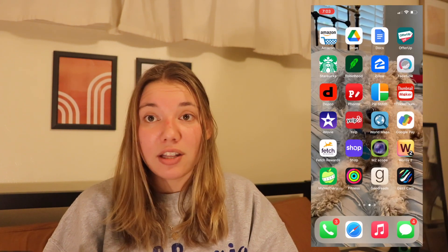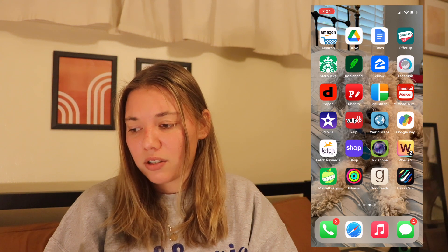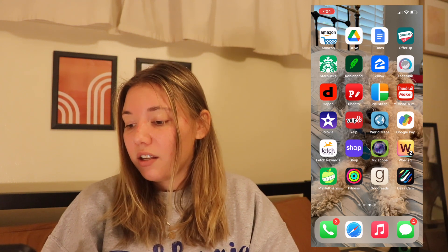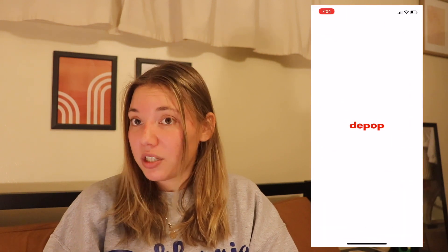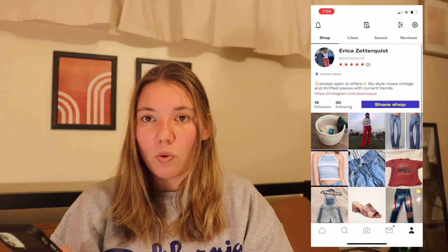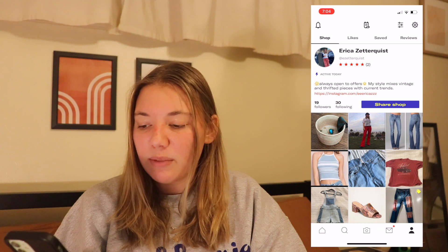Then I have Zillow, which I love — love to look at houses. Facetune: honestly I used to use that more, I wish I wouldn't have used it so much, but I did. Then I have Depop, which I just recently downloaded. Here's just a quick look at my Depop page. I really haven't sold very much — I don't really understand how to share things on Depop.